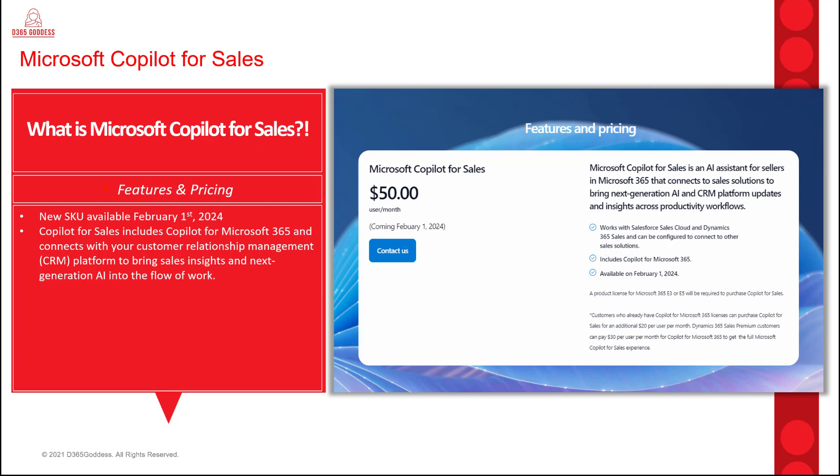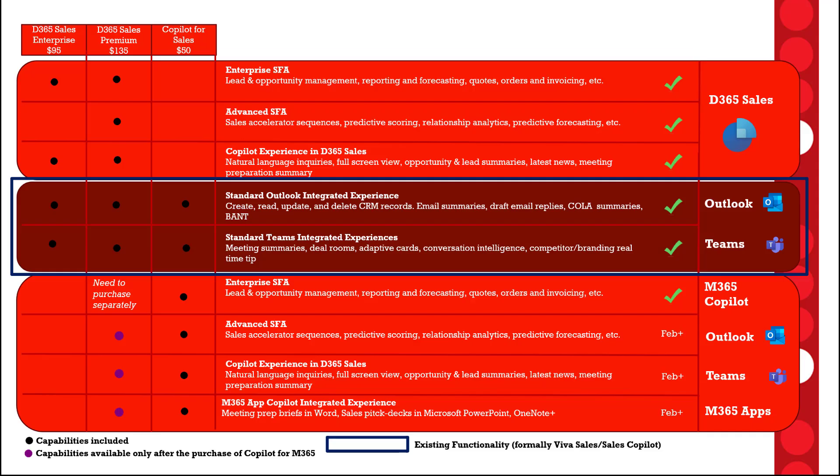The next question is probably about the difference between this new SKU for Microsoft Copilot for Sales and the features that we have today. According to Microsoft, the Sales Copilot features previously known as Viva Sales and Sales Copilot — in that dark red section — are the features available today. Those are going to be part of Dynamics 365 Sales and will continue to be available at no additional cost. All the new features that require a Copilot for M365 license will fall under that new Copilot for Sales license.